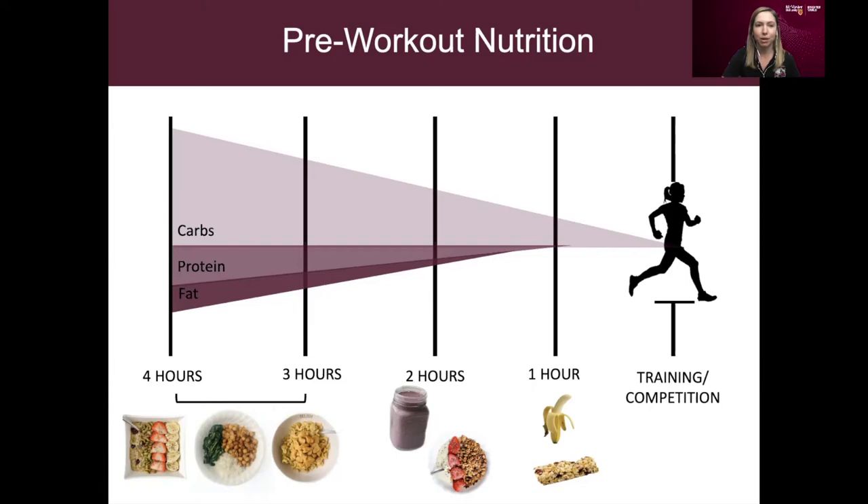Carbohydrates are our main source of fuel for our workout, so we want to focus our fueling in the pre-workout period mainly on carbohydrate fuel. The bulk of what you eat in these four hours should come from carbohydrates — that's what helps you build up your energy stores, muscle stores, and glycogen stores, and ultimately helps you have a full tank of energy when it comes to training time.